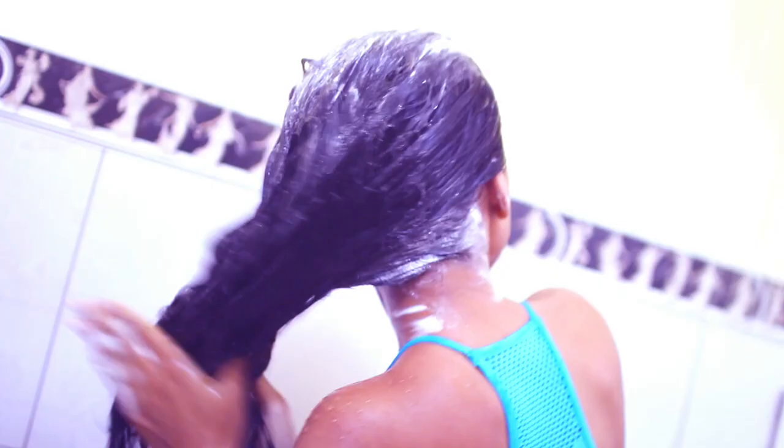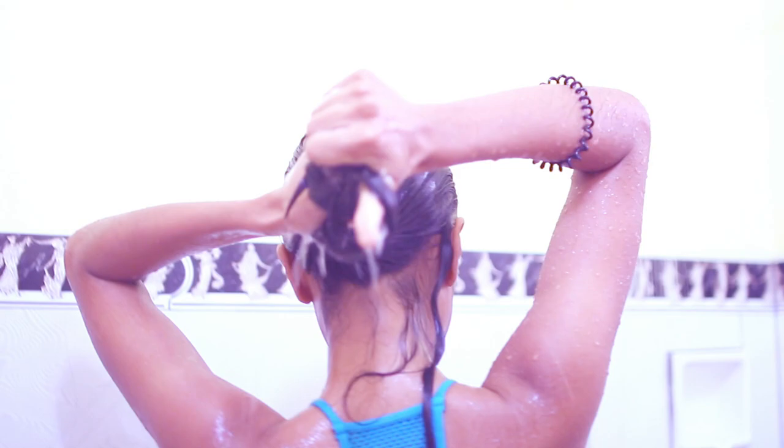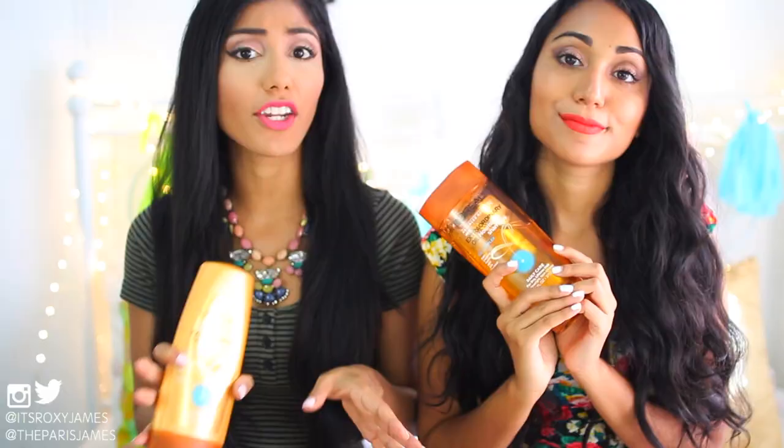We shampoo our hair about once a week because we don't like to over-shampoo, using this nourishing shampoo and then following up with the nourishing conditioner. The reason we wash it once a week is also so that our natural oils have a chance to nourish our hair. We definitely recommend not overwashing your hair.